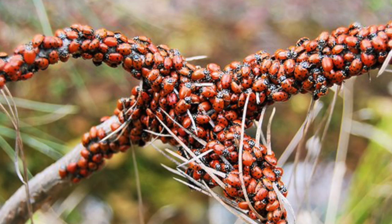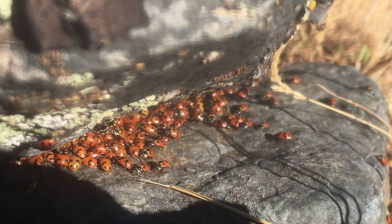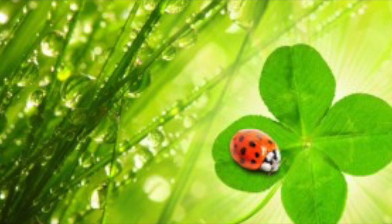During spring and summer, ladybugs are the most active. When the weather turns colder, they look for a warm place to hibernate, like in rotting logs or under rocks. They like to group together too, and these hibernating colonies can have thousands of ladybugs.